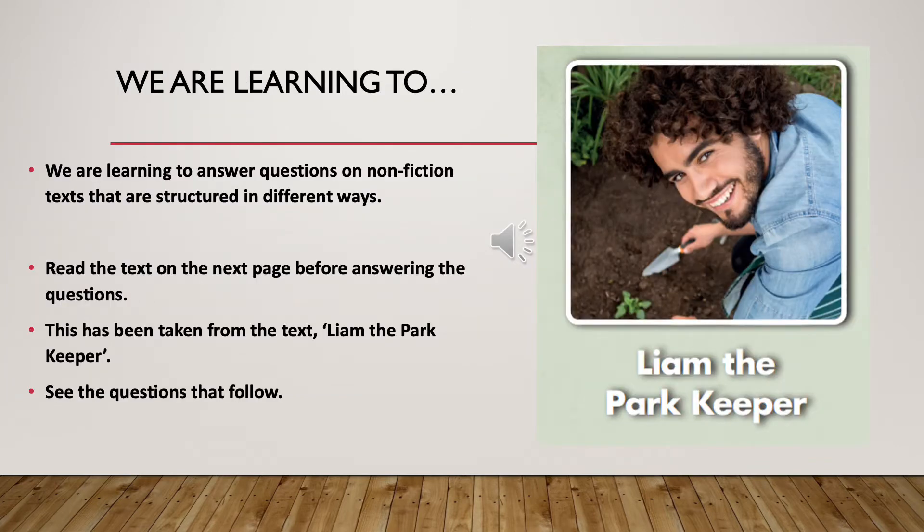We are learning to answer questions on non-fiction texts that are structured in different ways. Please read the text on the next page before answering the questions. This has been taken from the text, Liam the Park Keeper. Please see the questions that follow.